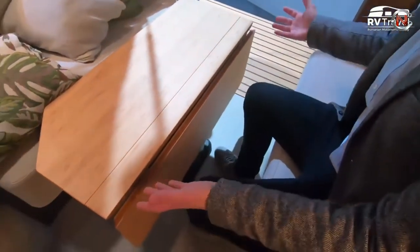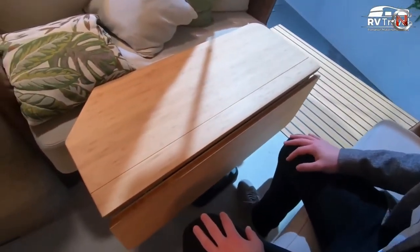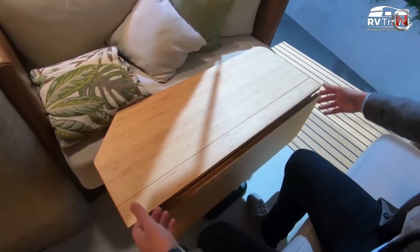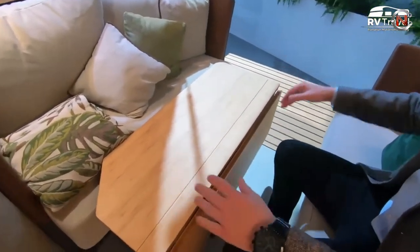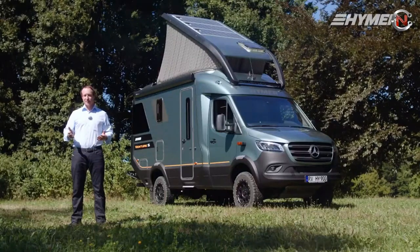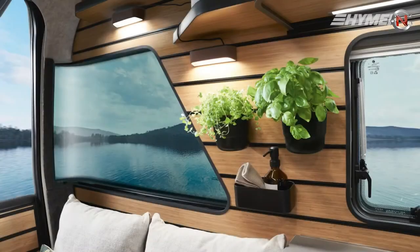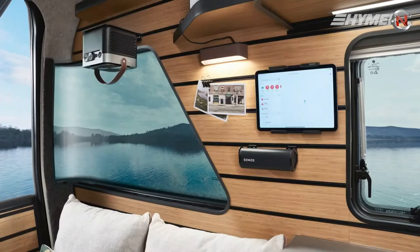To address remote work needs, the camper van features a built-in desk into the sidewall behind the passenger seat that may be set as an individual workstation beneath the skylight of the vehicle. Three 115-watt solar panels are housed on the roof, while the van's inside has six 230-volt outlets and eight USB connections.